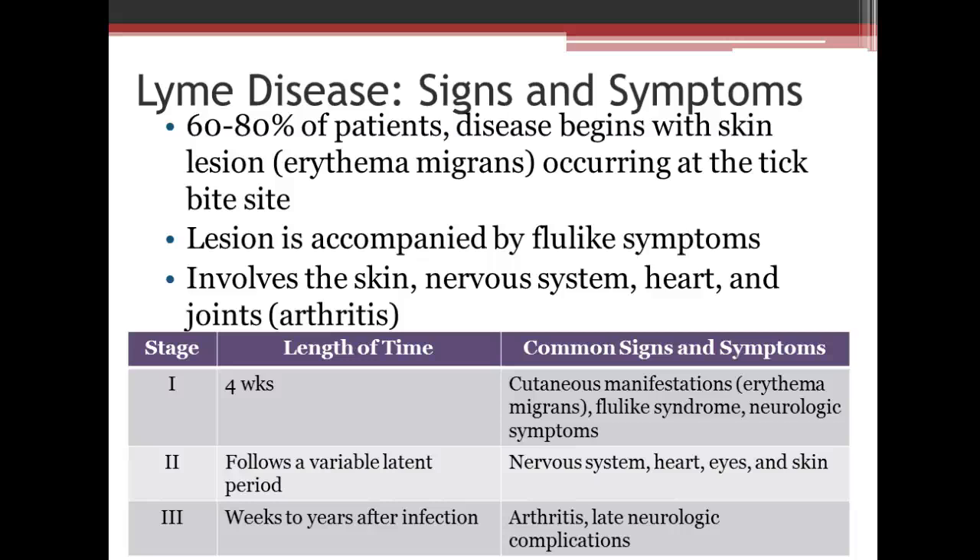Stage 2 follows a variable latent period where it affects the nervous system, heart, eyes, and skin. In weeks to years after infection, we see arthritis and late neurological complications. I've known someone who worked full-time and had a cabin up north, and he actually had to quit his job because the arthritis got so bad.